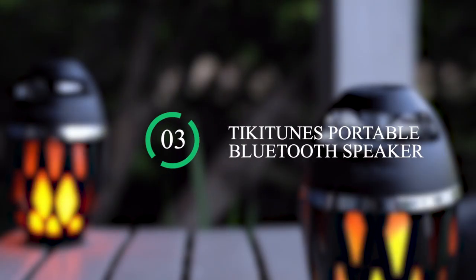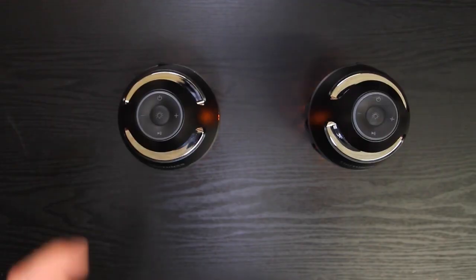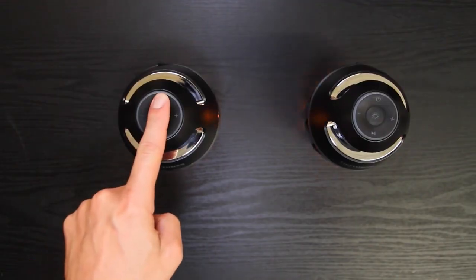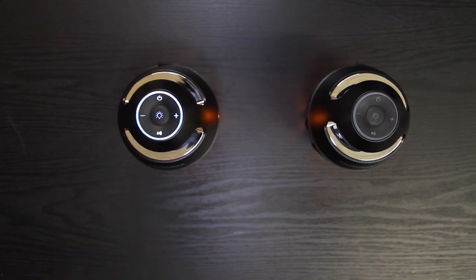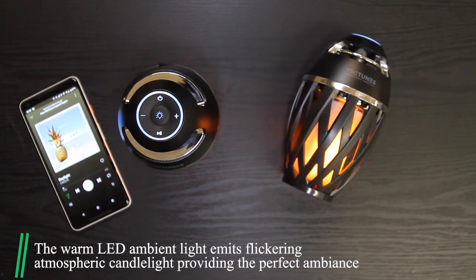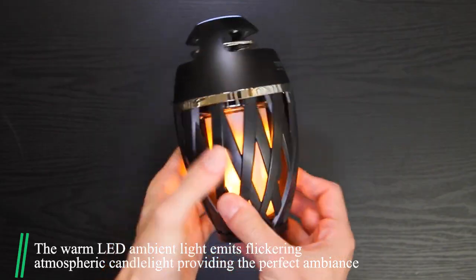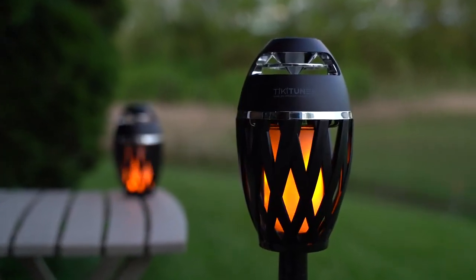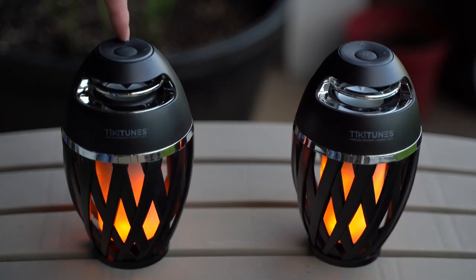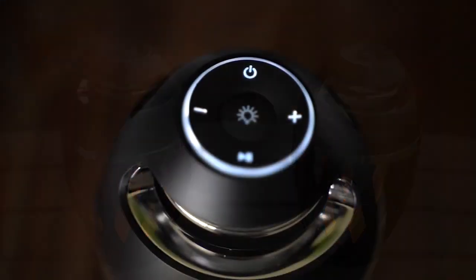Number 3: Tiki Tunes Portable Bluetooth Speaker. This indoor or outdoor portable speaker offers up to nine hours of continuous playtime from any wireless-compatible device. The warm LED ambient light emits flickering atmospheric candlelight, providing the perfect ambiance for an evening spent outdoors or a cozy night in. Pair up to two speakers using dual sync capabilities from a maximum distance of 30 feet for true stereo sound.